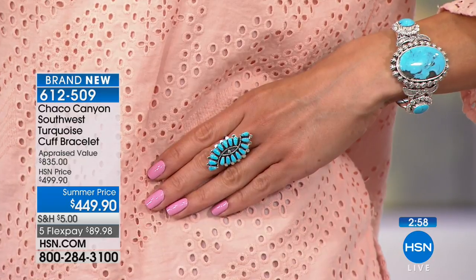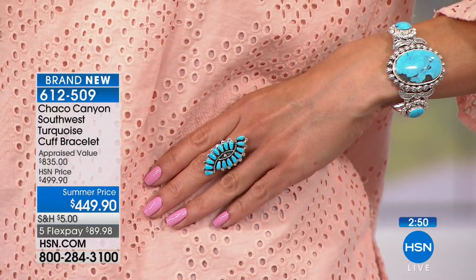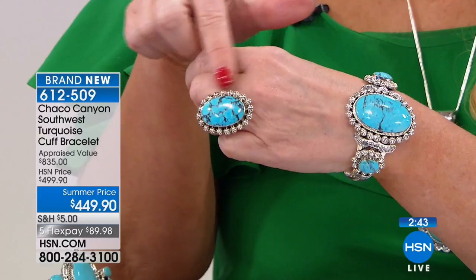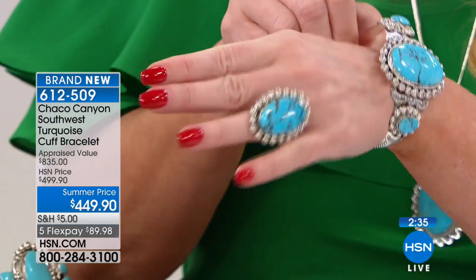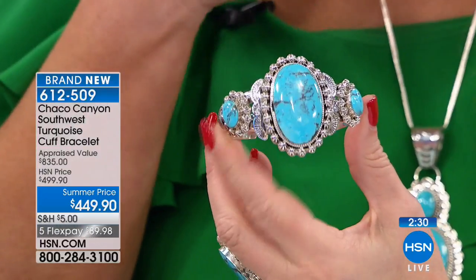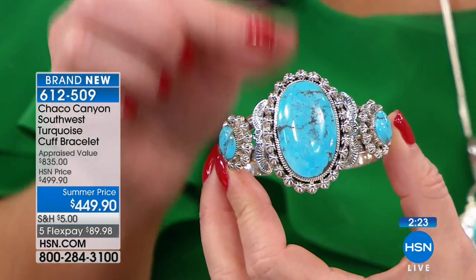We only have about three minutes left to shop here. If you want to do this on VIP financing it's under $50. If you don't have the HSN charge card you can call and get instantly approved. The matching ring is right around $144. We still have some of those available. Looking at this one and all of the traditional techniques passed down from generation to generation — we have the stars, and we were talking about that earlier. The star is the most difficult technique for the silversmiths to perfect.